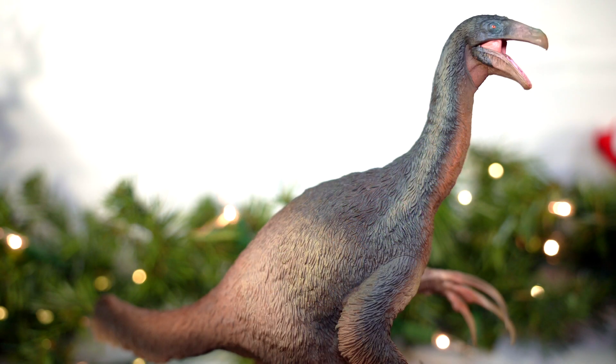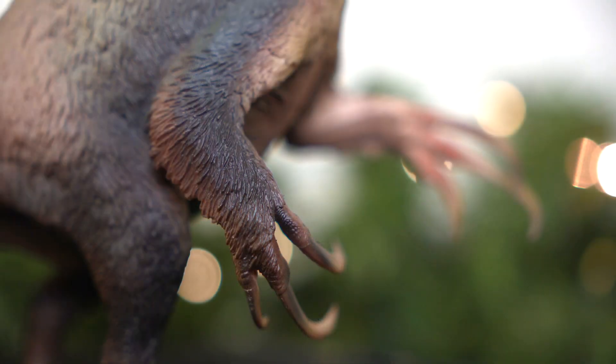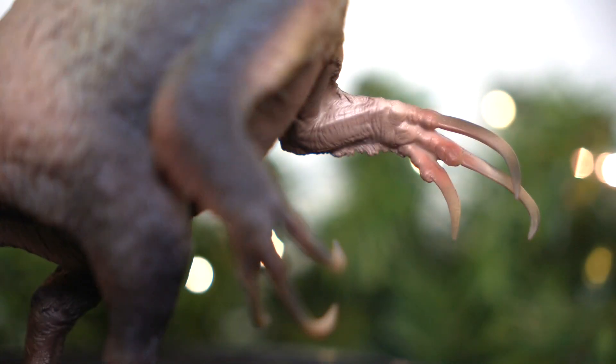So that's the sculpt. Overall, it delivers the goods we've come to expect from PNSO — incredible detail work and a keen attention to accuracy, barring the whole question of plantigrade versus digitigrade. It also captures the most defining facet of Therizinosaurus to a T, and even without some big pose to emphasize them, those claws still command your attention and respect from the shelf.